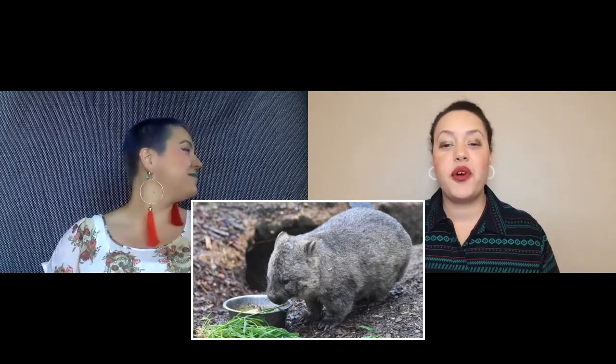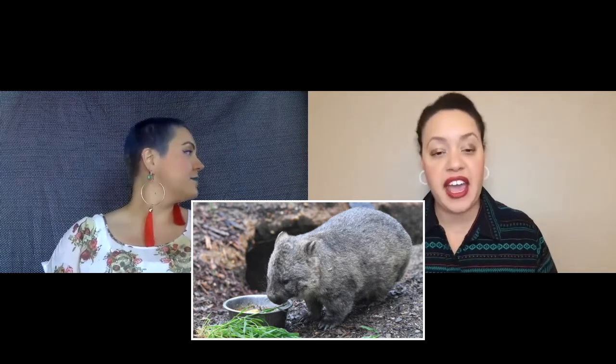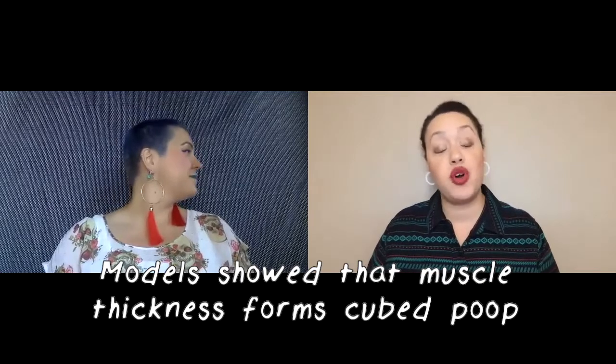It turns out that different portions of the gut have slightly different responses depending on their stiffness. For example, stiffer portions of the guts acted like a rigid rubber band, contracting faster than the soft regions of the intestine. These softer regions contract and mold the edges of that square poop.